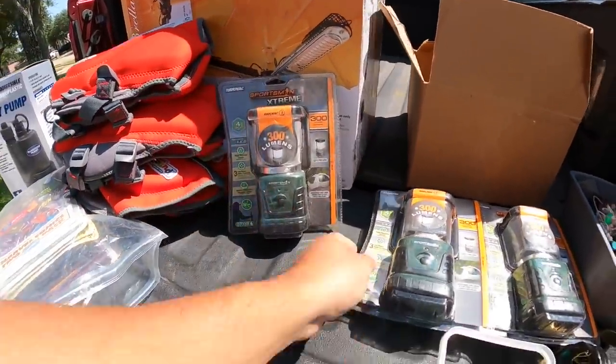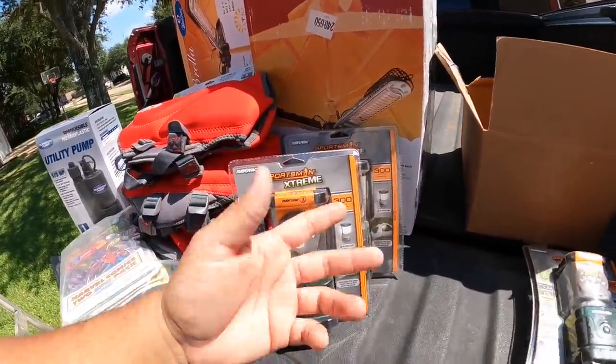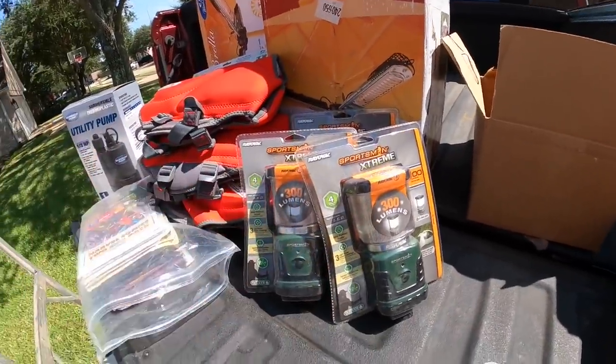There are three of them at $5 each. These ReroVac electric lanterns — battery-operated outdoor lanterns. That's a good little score there.